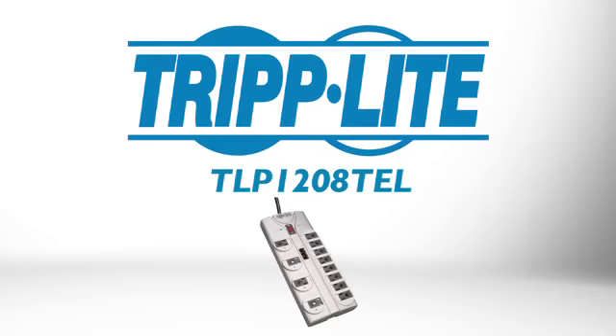If you want a cost-effective, state-of-the-art surge suppressor with UL verified protection, order Tripplite's TLP-1208-TEL.